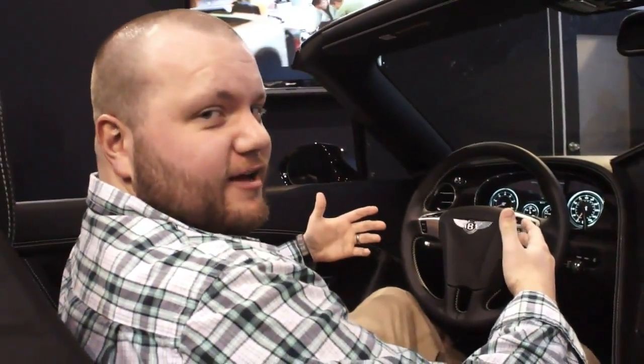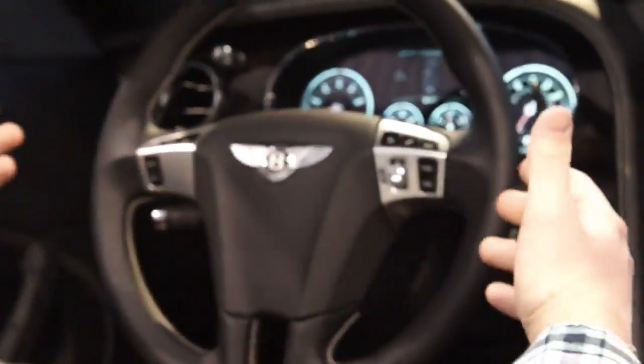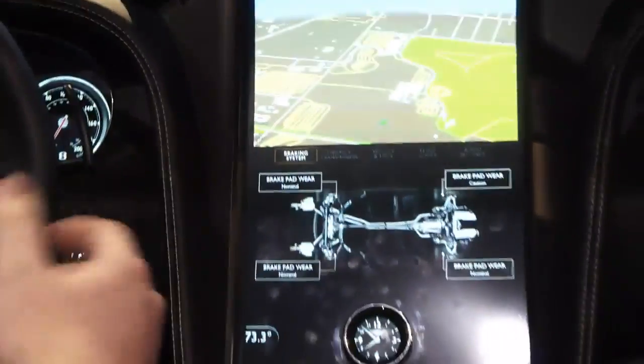This is Billy with Engadget. We're here at CES 2013 at the QNX booth, and we are currently sitting in a Bentley that's been outfitted with QNX technology. We're going to get a quick explanation and walkthrough of the displays.